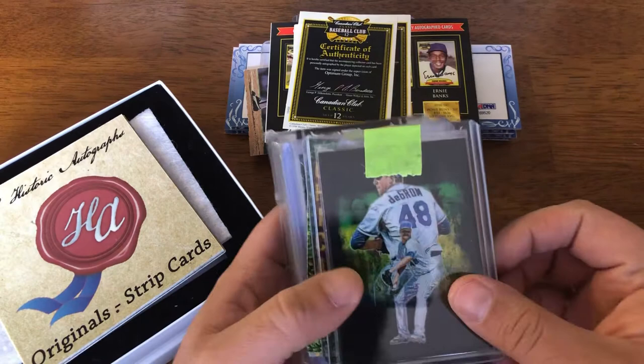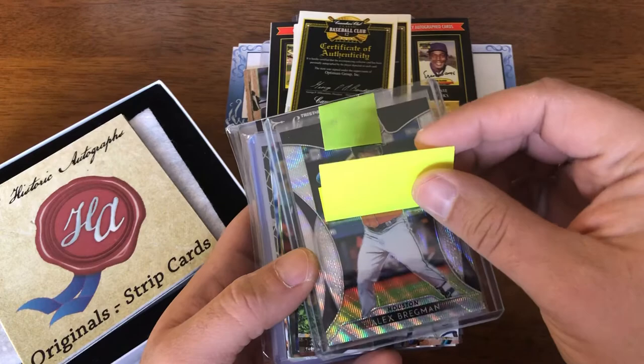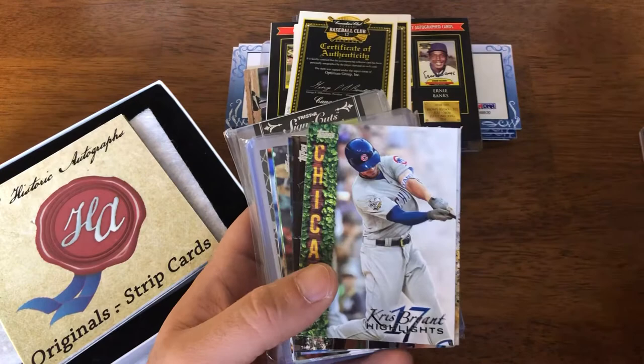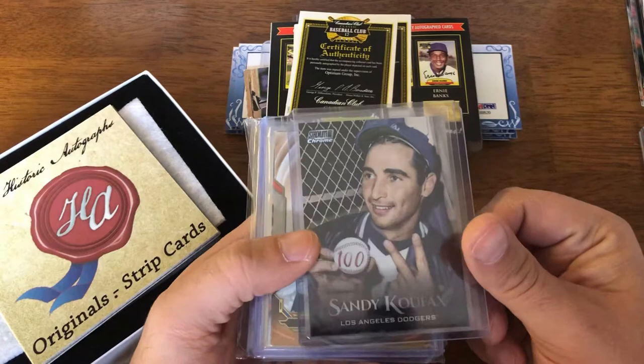We'll start with this stack. There's a Jacob deGrom, a 2019 Prizm — this is the one-per-case insert, I forget what they're called. Out of that same product, there's a numbered Bregman. Obviously paid six bucks a piece for these. These loose cards were thrown in with this card, but there's nothing much in there — a couple of Chris Bryants but nothing really of note.